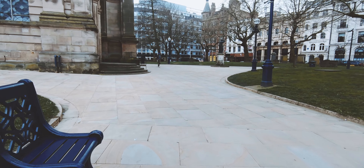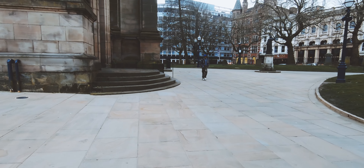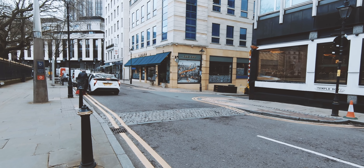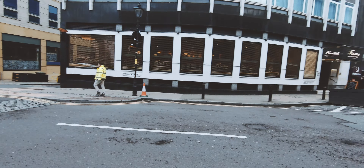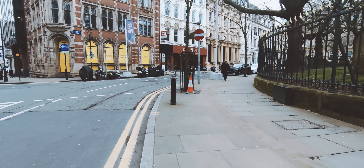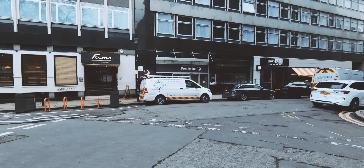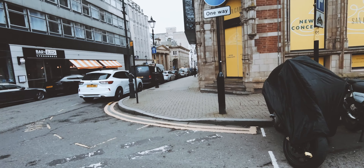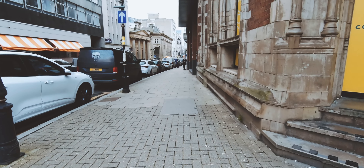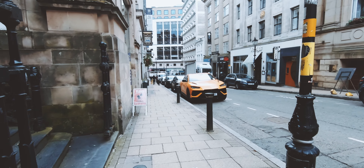It's quite a grey day today so not a lot of contrast, light and dark going on. That's the Ivy there, one of the many places I can't afford to eat in. There's probably another one there, one over there. Let's take a wander, see what's down this way.